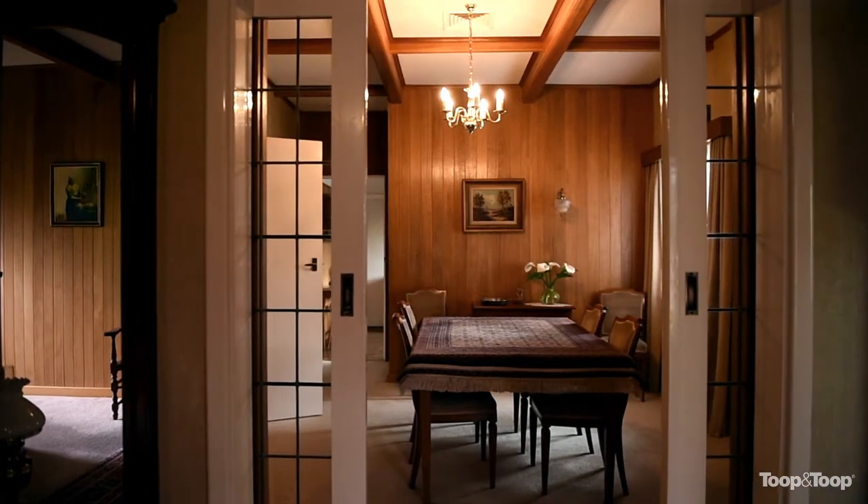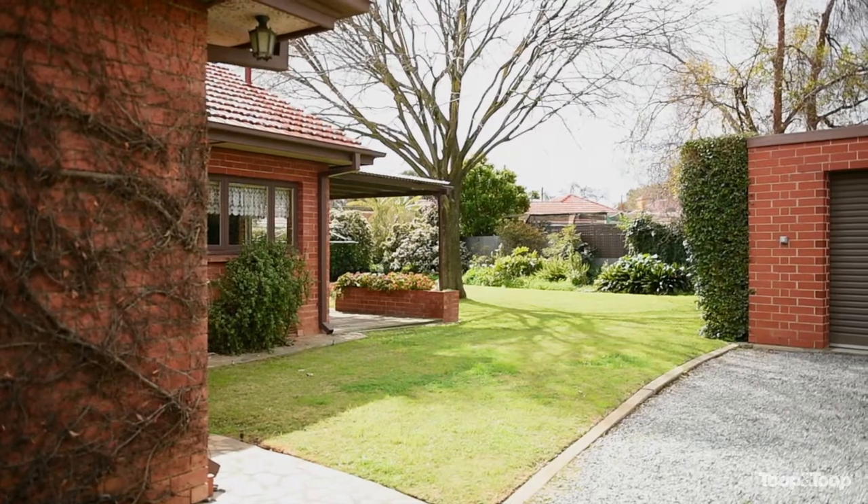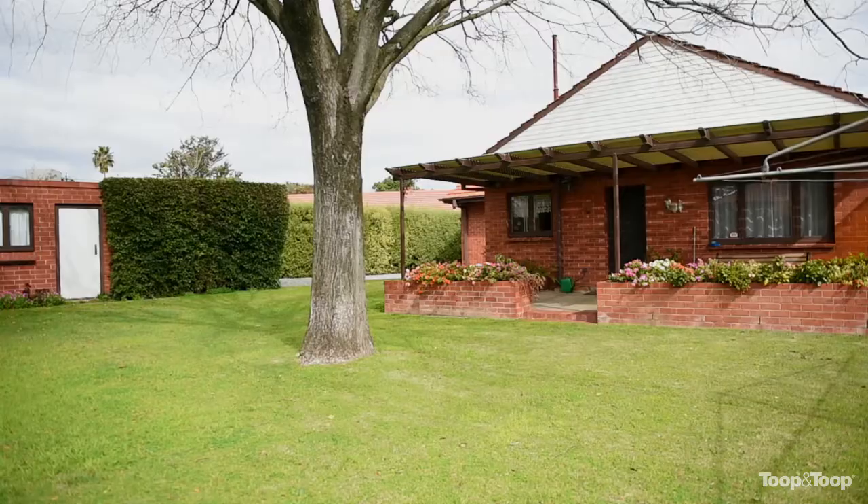Great-sized yard for the family, undercover outdoor living patio area, walk-in pantry, security system, and beautifully manicured lawns, hedges, and gardens.